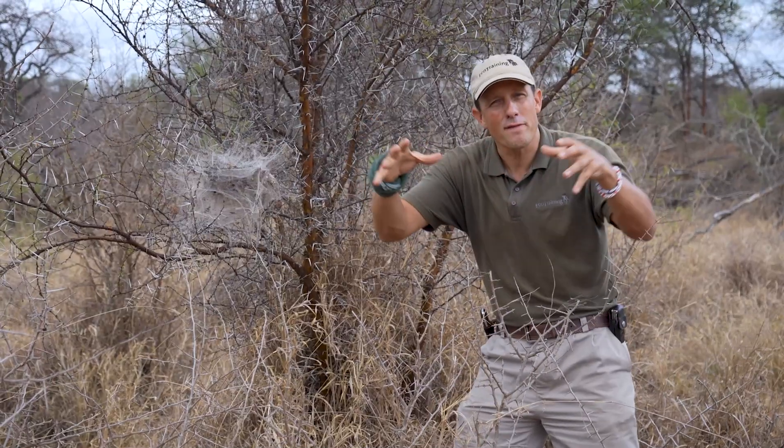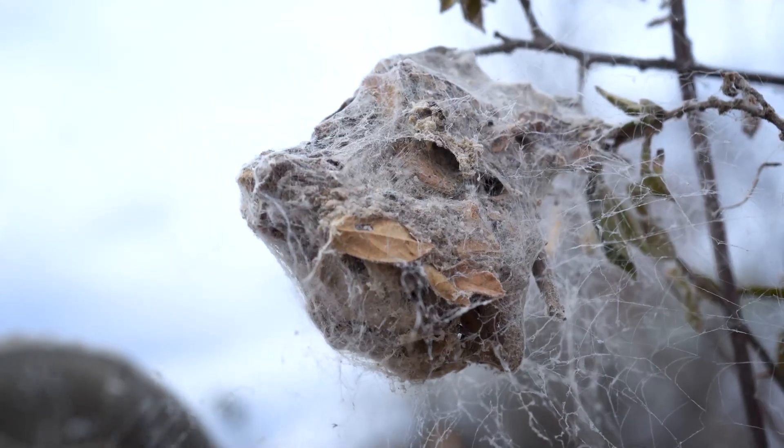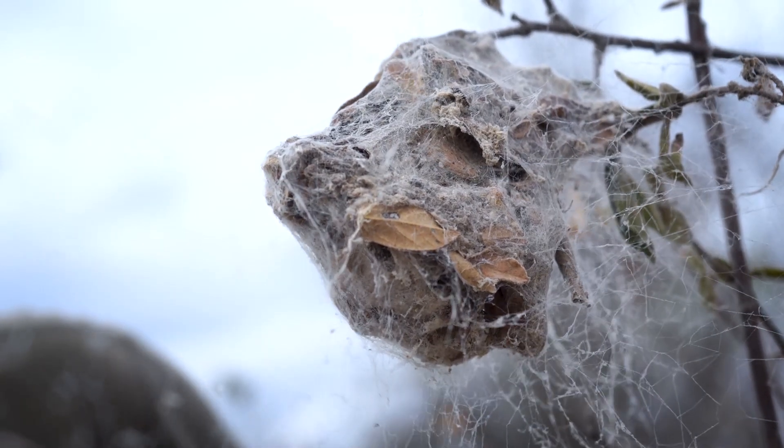Remember, spider web is flexible. It is also referred to as the bio-steel of the world, so it's very, very strong. I hope you like this Halloween edition of Encyclopedia. Please remember to like and subscribe to our channel — hope to see you next time.